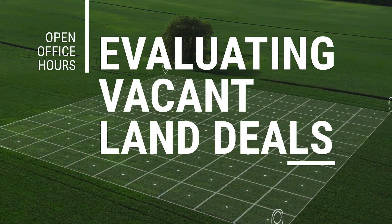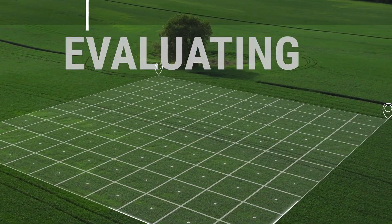What's going on guys? Joe McCall here and this is my open office hours. This is a call where I'm going to go in and start evaluating some vacant land deals. I've got a few of them submitted that I'm going to review and kind of show you what I do, why I do it, and how I look at vacant land deals.